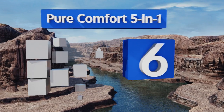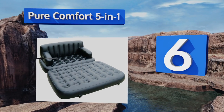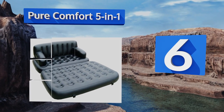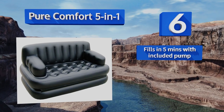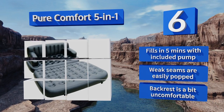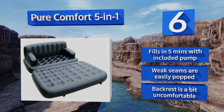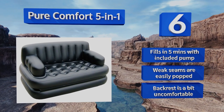Starting off our list at number six, the Pure Comfort Five-in-One is a great size for two people to share while seated and folds out to form a more than adequate bed for two adult sleepers. Just deflate the arm and backrests, unclip the top section from the bottom, and flip the whole thing over to convert it. It fills in five minutes with the included pump; however, its weak seams are easily popped and the backrest is a bit uncomfortable.